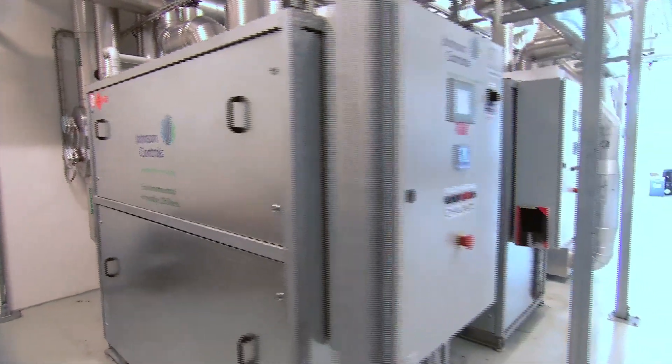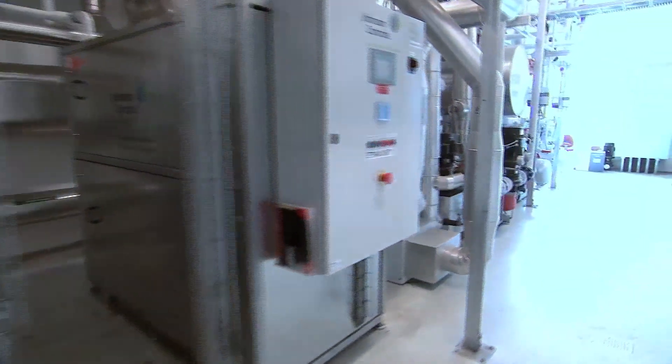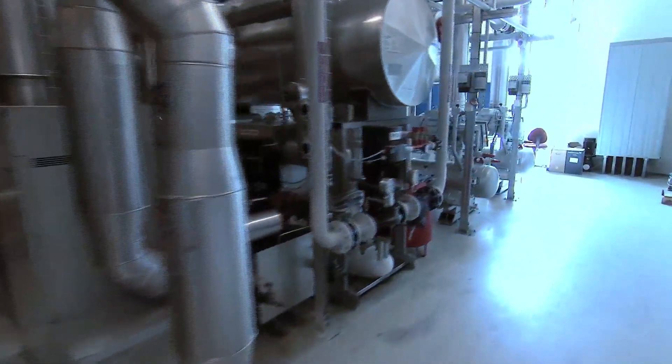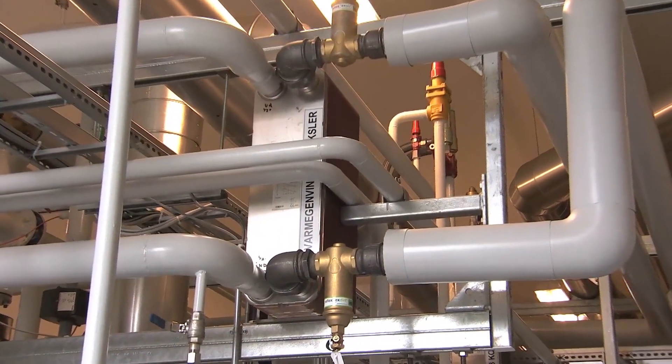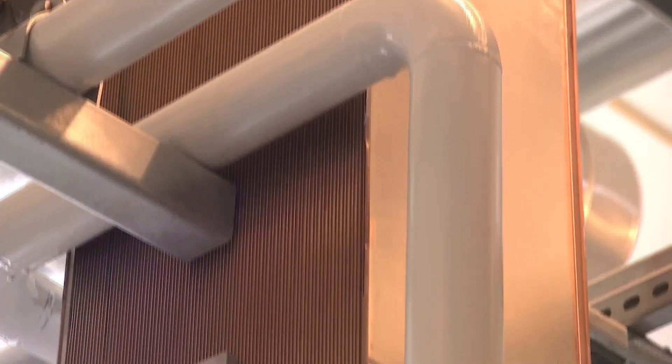The refrigeration system is built as an indirect cascade system using the natural refrigerants ethane and ammonia. The heat generated by the refrigeration system is used for the building's underfloor heating system to prevent permafrost developing under the cold store cell.